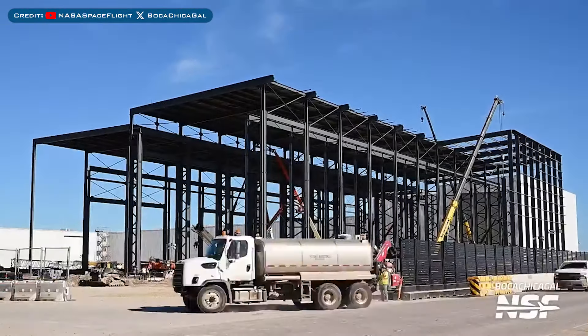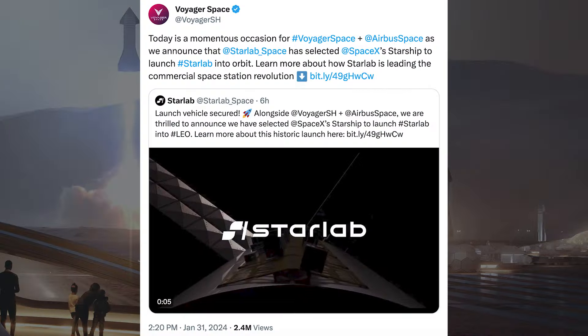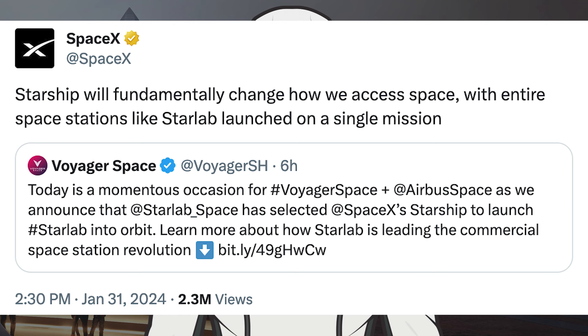The newly installed mega bay door was seen being lowered, and here's a look at the work continuing on the expansion of Star Factory. On the Starship payload front, Starlab Space has selected SpaceX's Starship to launch Starlab into orbit. SpaceX quoted this and said Starship will fundamentally change how we access space, with entire space stations like Starlab launched on a single mission.